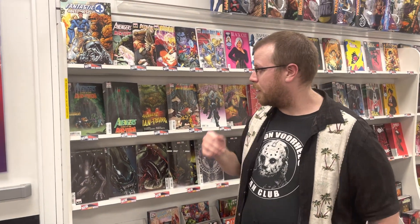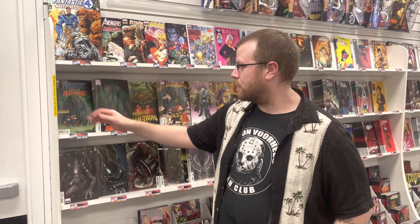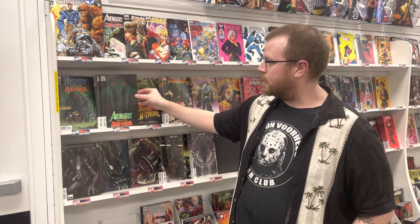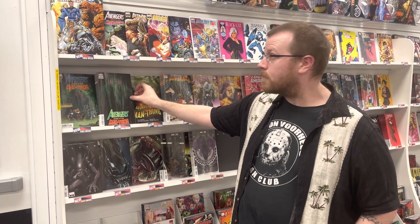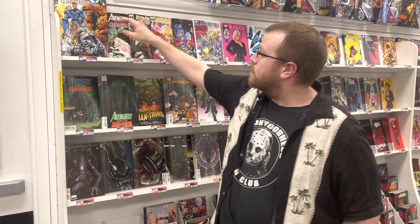Starting off here in Marvel, we're starting off the Curse of the Man-Thing one-shot series, starting with Avengers Curse of the Man-Thing. There is a neat Gleason cover — if you've been following his Spider-Man covers. We also have a new number one that is a King in Black tie-in: Beta Ray Bill. Check that out — come talk to Bill about Beta Ray Bill.